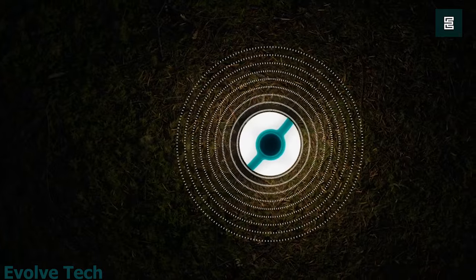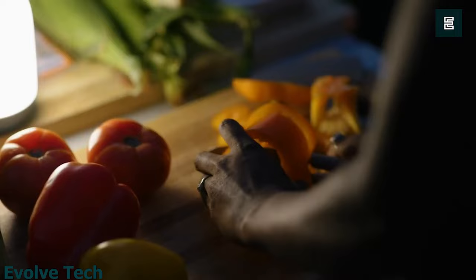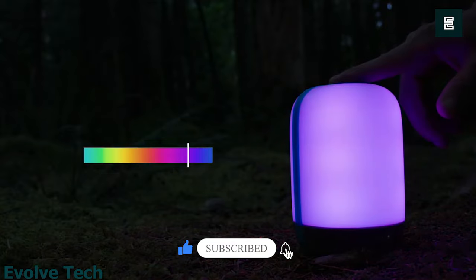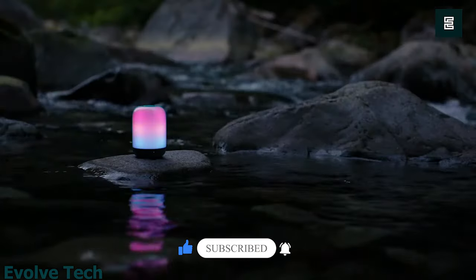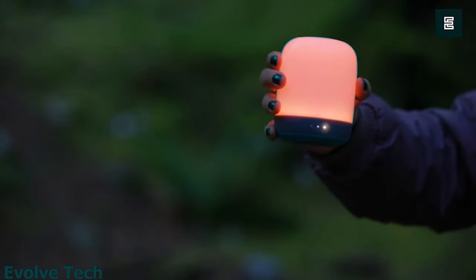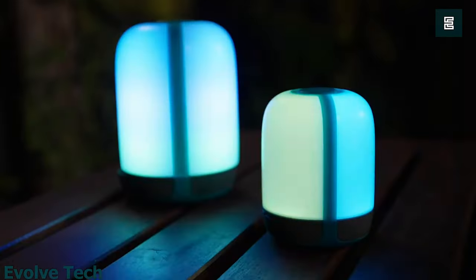All you have to do is shake the lantern to access features like candle flicker, color, and color rotations — this occurs thanks to the internal accelerometer. Designed with a compact size, it is great for taking on any backpacking trip, and it lasts for up to 200 hours when used on low. Alternatively, it lasts for 5 hours on high.